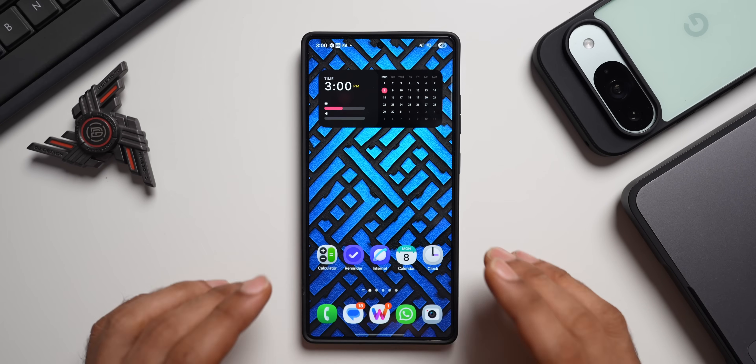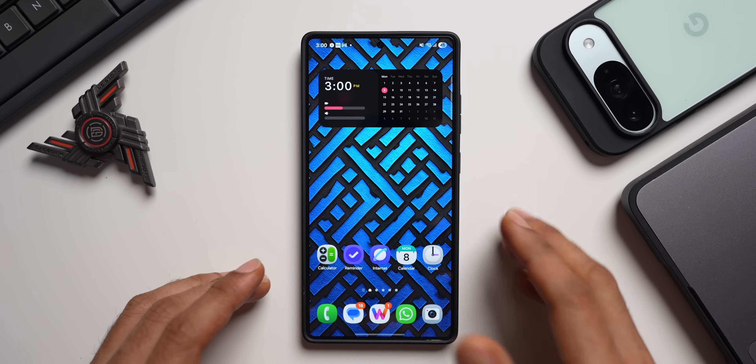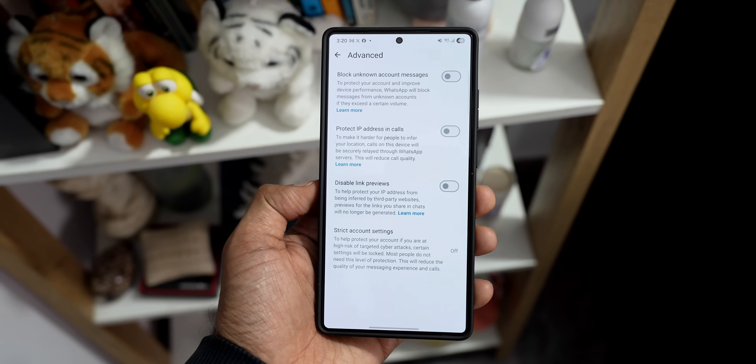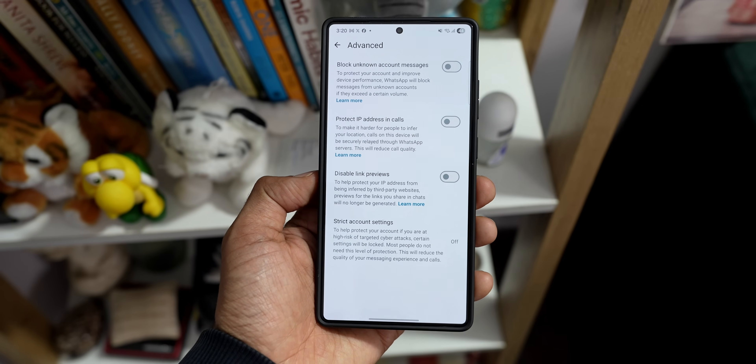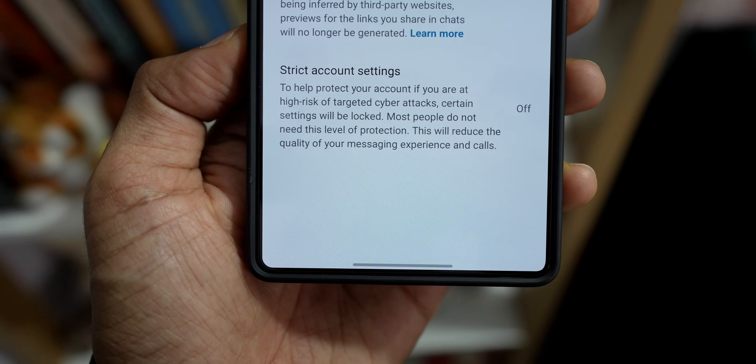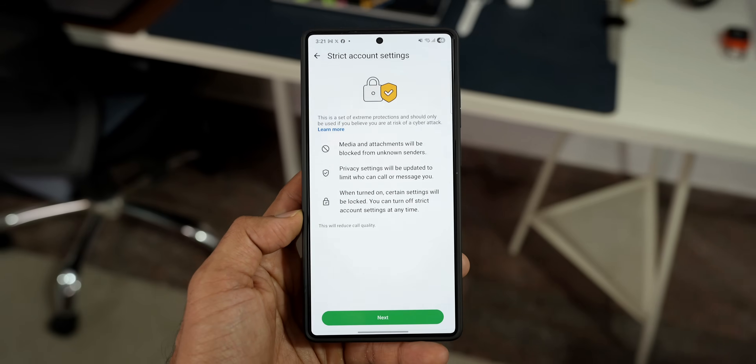The next feature is a security feature called Strict Account Settings. This new security feature offers users an all-in-one toggle that enforces the platform's highest standards for privacy. When active, it immediately adopts a zero-tolerance approach to potential threats by blocking all attachments and media from unknown senders and eliminating dangerous link previews. This is an important feature.